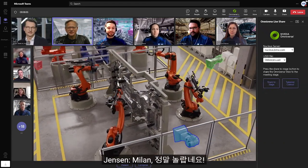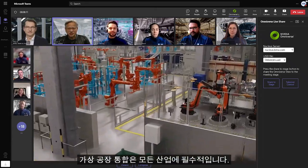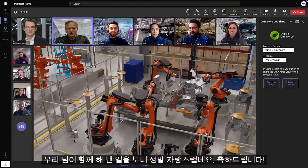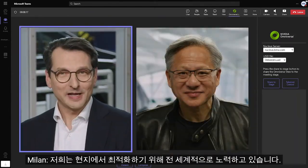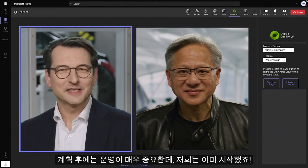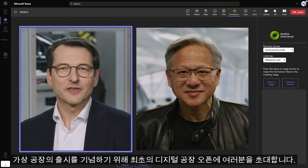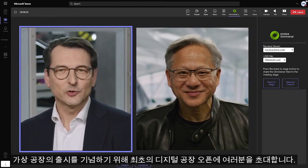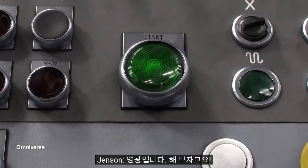Milan, this is just incredible. Virtual factory integration is essential for every industry. I'm so proud to see what our teams did together. Congratulations. We are working globally to optimize locally. After planning, operations is king, and we've already started. To celebrate the launch of our virtual plant, I'd like to invite you to open the first digital factory with me. I'd be honored. Let's do it.